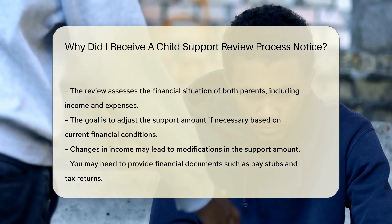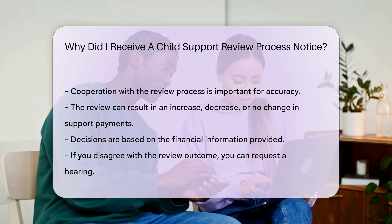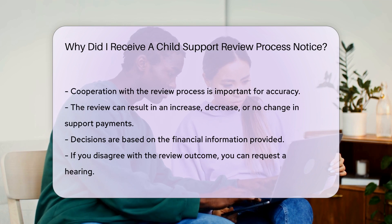You may need to provide financial documents during the review. This can include pay stubs, tax returns, and other relevant financial information. Cooperation with the review process is important.